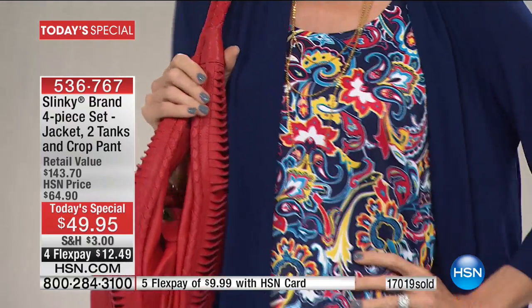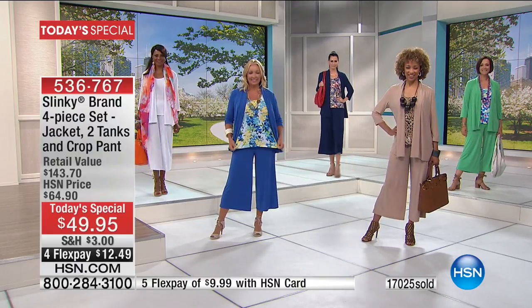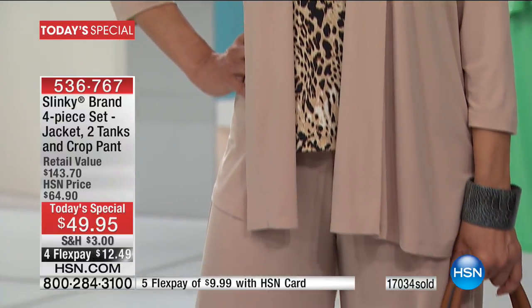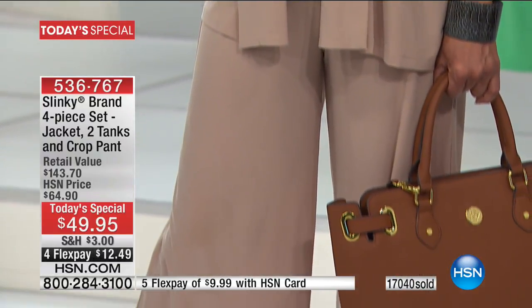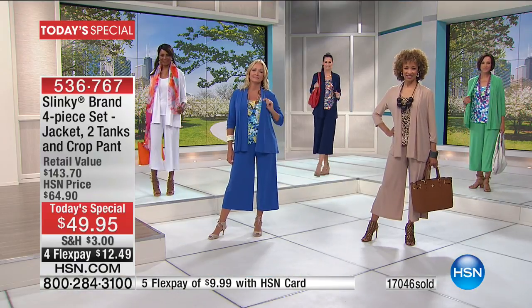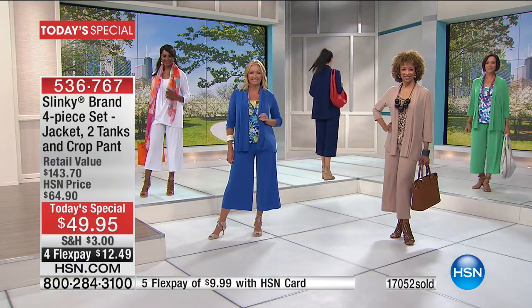Already 17,000 we just hit. Navy blue and taupe, extra small through 3X — in the next presentation we're going to be starting to lose individual sizes. Remember: two tanks, the $56.90 jacket, the customer pick jacket included, the crop pant included.